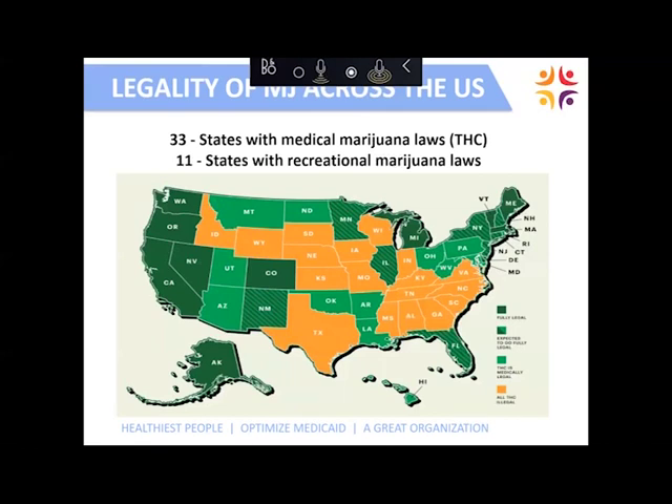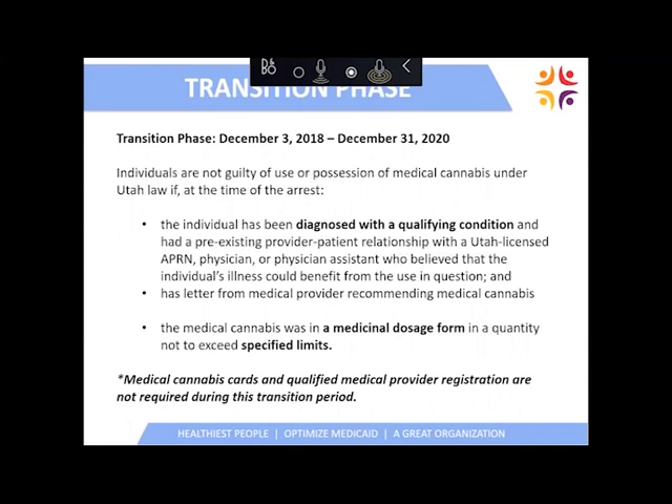This map goes over the legality of medical marijuana across the United States. This is another important slide — the transition phase slide. The transition period lasts through December 31st of this year. Medical cannabis cards and qualified medical provider registration are not required during this transition period, though the Department of Health encourages registration as early as March 1st, which is required for compassionate use board petitions and for entering medical cannabis pharmacies.